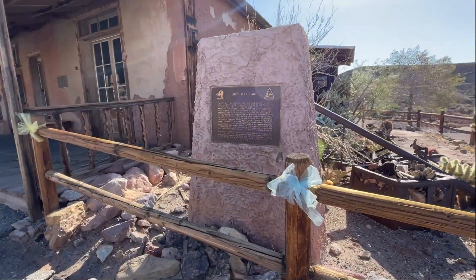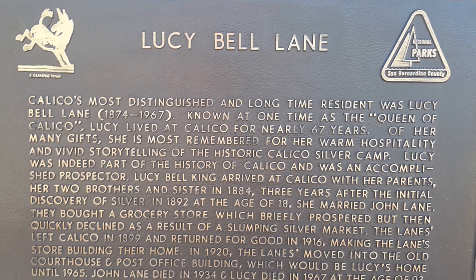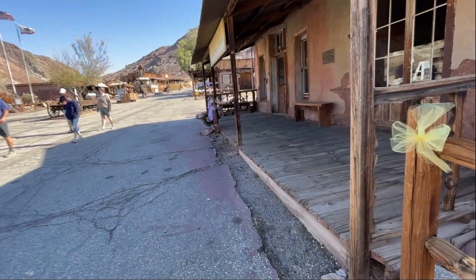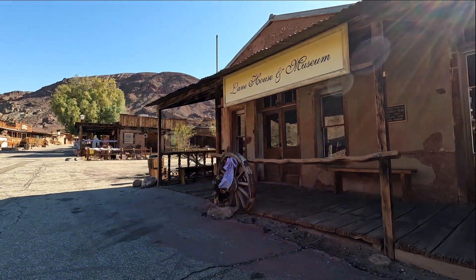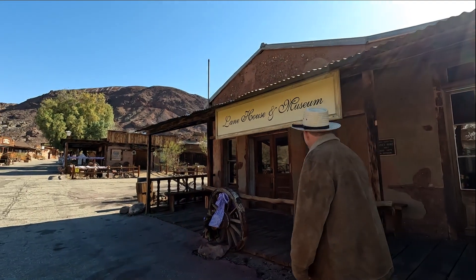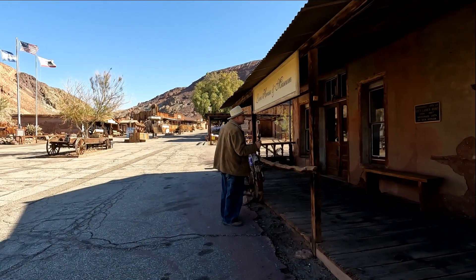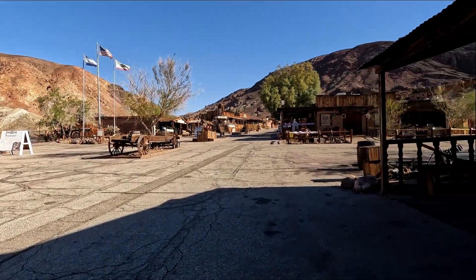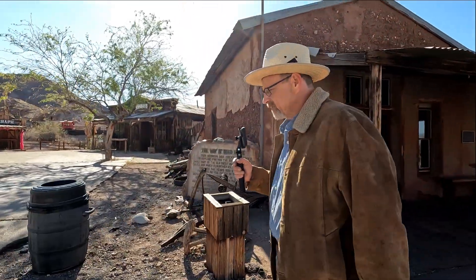Lucy Bell Lane — Calico's longtime resident. She was queen of Calico. That was her home — Lucy's house, original site, restored for her honor. I love the old building. It almost looks like Roman concrete — that red color to it. Restored 1979. This all goes back to Walter Knott getting a lot of this restored. It's good that we have people like that who'll go out and buy these places and restore them for everyone else to enjoy.